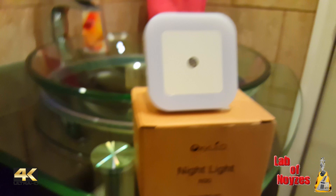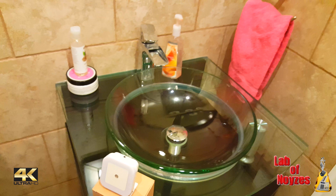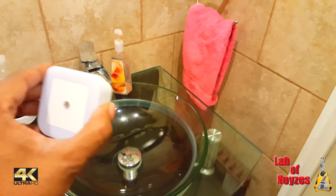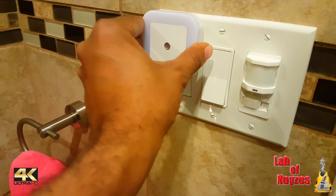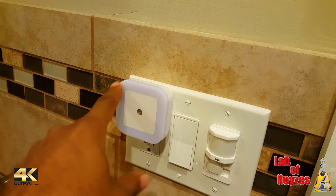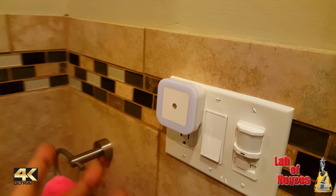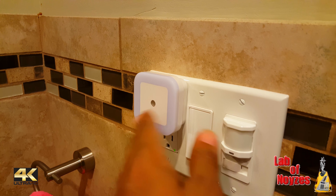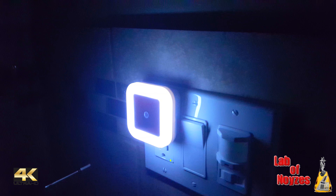I'm in my bathroom — figured it'll be the easiest room to get dark. So I'm going to plug this in. Nothing happens here because it senses there's light and doesn't activate in bright conditions.